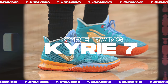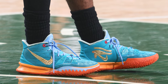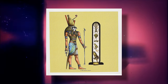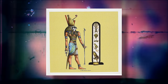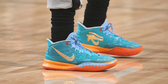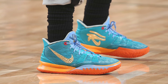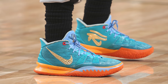Next up at number 7, we have Kyrie Irving with a new colorway of the Nike Kyrie 7. Kyrie rocks his latest collaboration with Concepts — the Osiris Kyrie 7s — inspired by ancient Egyptian mythology, created by both Irving and his sister Asia. In Egyptian mythology, Osiris was a god in the form of a falcon whose right eye was the sun representing power, and left eye the moon representing healing. The colorway uses vibrant teal, orange, and metallic gold alongside ancient Egyptian symbols.